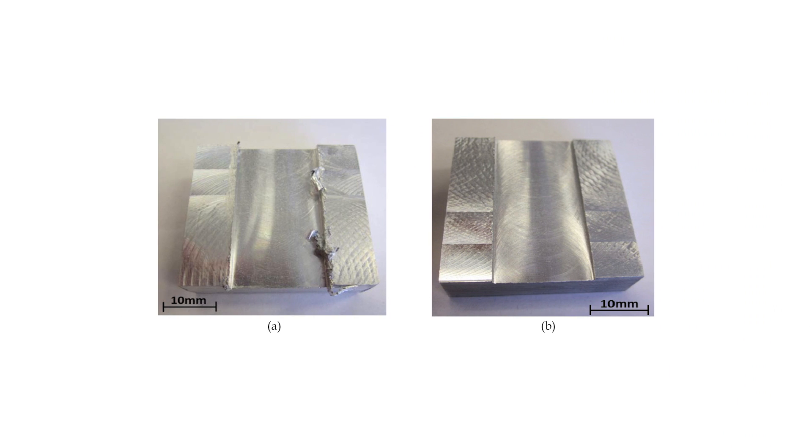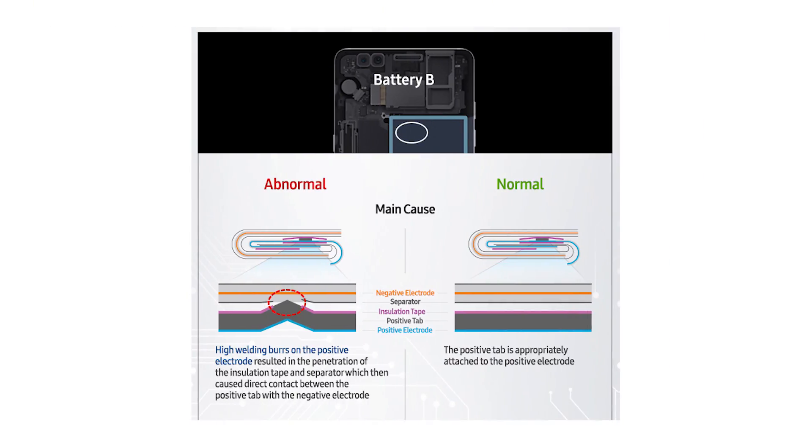The second battery — the one put in after the first recall — had a totally different problem. The cathode sheet, which is typically metal, apparently had large burrs from the manufacturing process. A burr is basically a protrusion or deformity from welding or cutting metal. These burrs stuck out enough on the sheet that they actually penetrated the separating layer between the anode and cathode, causing direct contact between them.